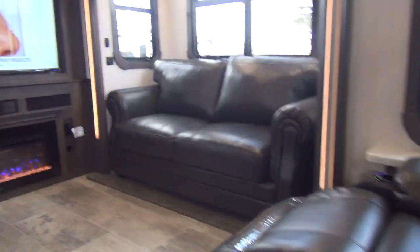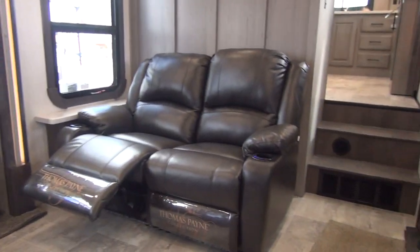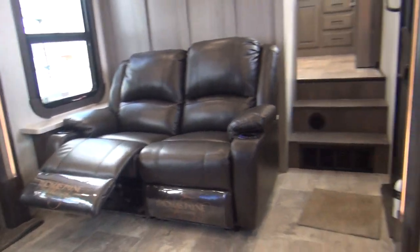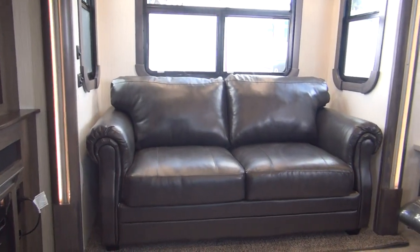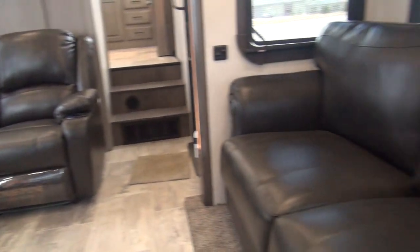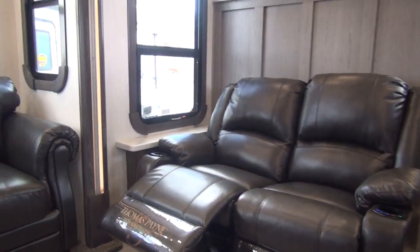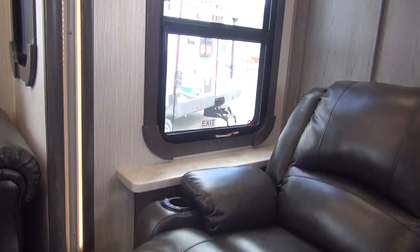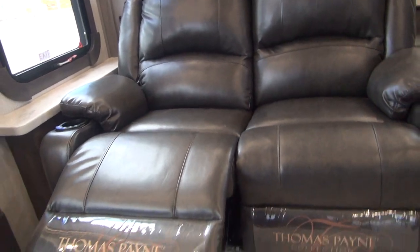Let's step down into the living room. Slide-outs on both sides of this living room, and we have a hide-a-bed sleeper sofa — one here and one right over here behind me. Then there's an electric recline theater seat against the kitchen wall, with heat, massage, and power recline. That's out of the Thomas Payne collection.